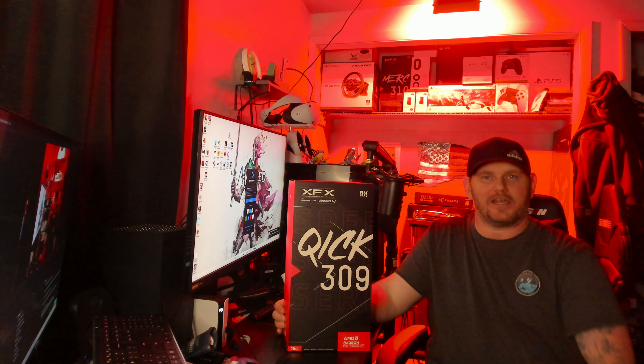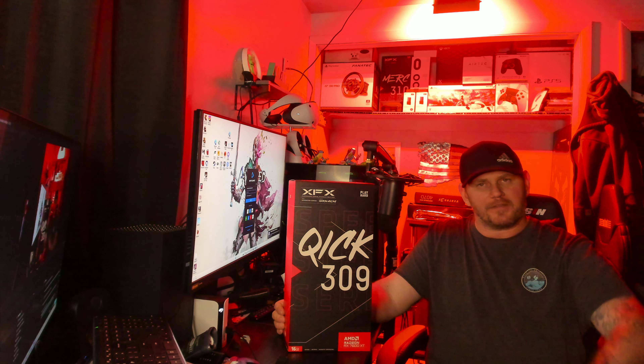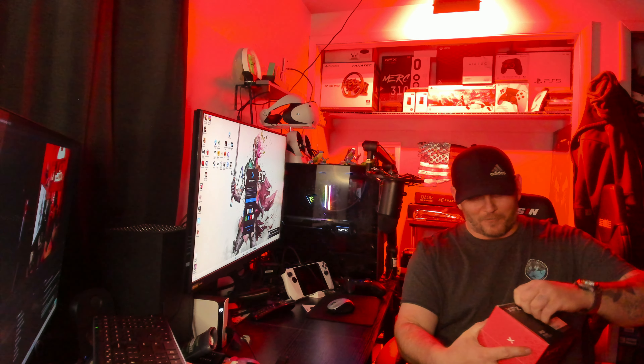Let's get into what you guys wanted to see. I'm going to do this unboxing video and upload it, then get started on all those things. The game tests will be individual videos, about 30 minutes long each, going over the settings. After I'm done testing, we'll start doing comparisons toward the RTX 4070, see how it stacks up against the 7800 XT, and maybe even the 7900 XT.